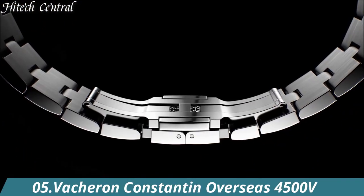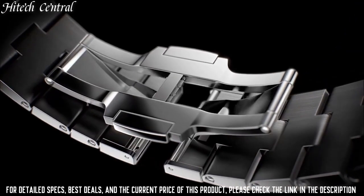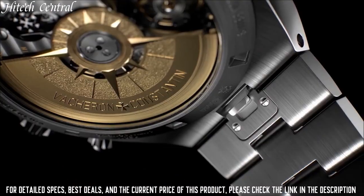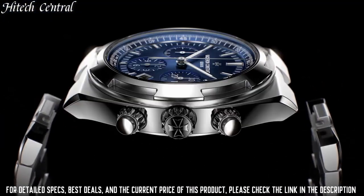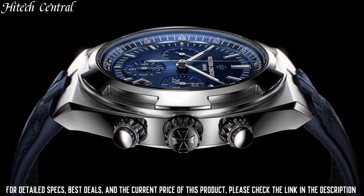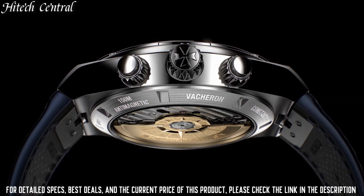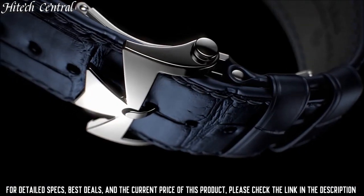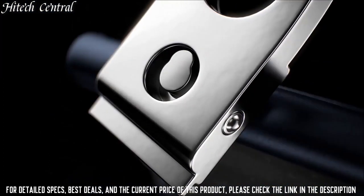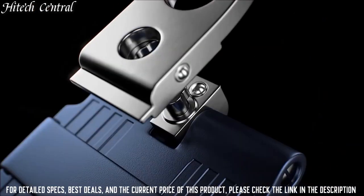Number 5: Vacheron Constantin Overseas 4500V. Dial type: analog, luminescent hands and markers. Date display at the 3 o'clock position. Vacheron Constantin caliber 5100 automatic movement, containing 37 jewels, composed of 172 parts, beating at 28,800 VPH, with a power reserve of approximately 60 hours. Scratch-resistant sapphire crystal, screw-down crown. Transparent case back, round case shape. Case size: 41 mm, case thickness: 11 mm.